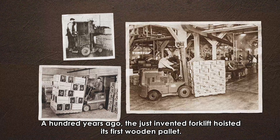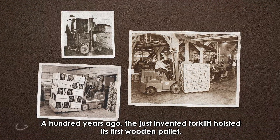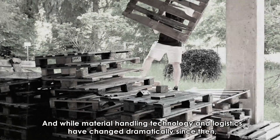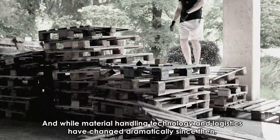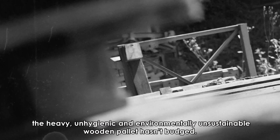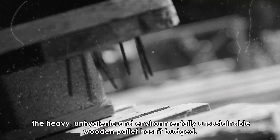A hundred years ago, the just-invented forklift hoisted its first wooden pallet. And while material handling technology and logistics have changed dramatically since then, the heavy, unhygienic, and environmentally unsustainable wooden pallet hasn't budged.